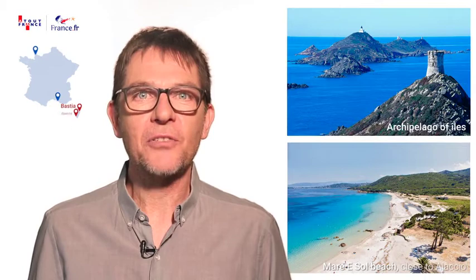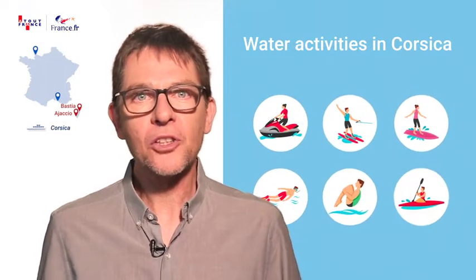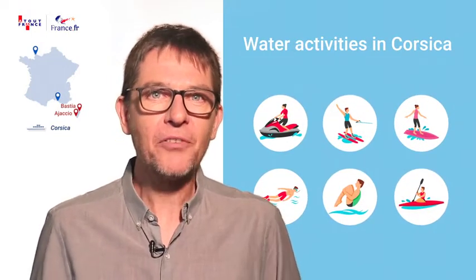There's nothing like the beaches of South Corsica for white sand creeks all the way along the Rue des Sanguinaires. This is where one can canoe, paddle, snorkel and jet ski. There's something for everyone.